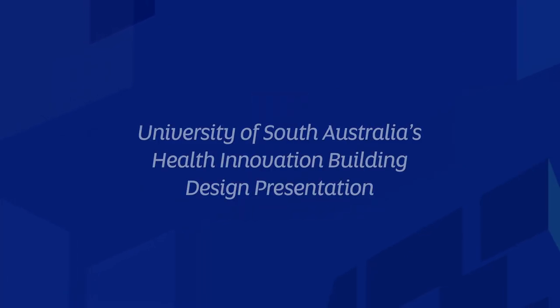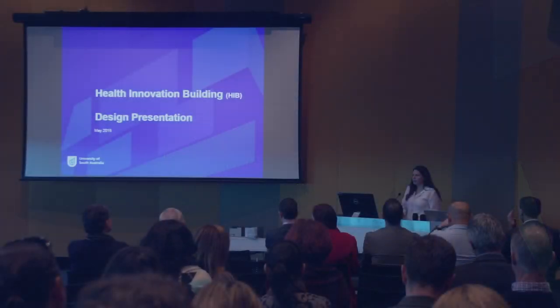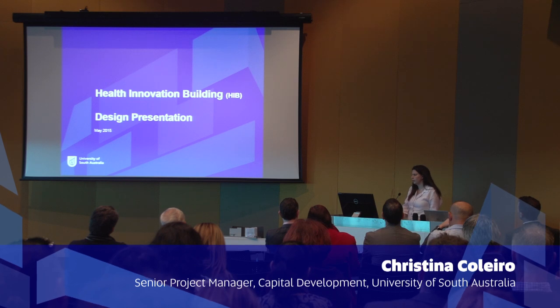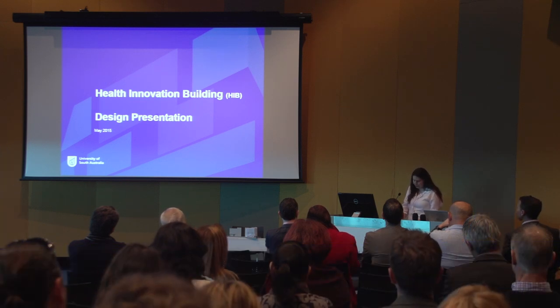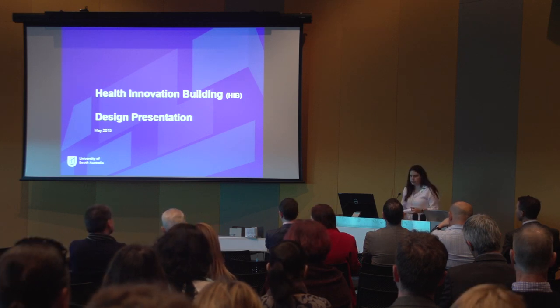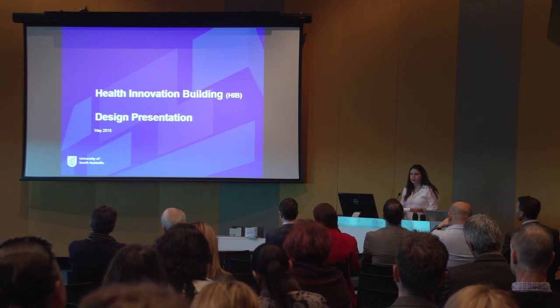The community design presentation is a really exciting milestone to reach in a project journey. For me it represents a really key milestone, and for this particular project it's a culmination of literally years of planning and thousands and thousands of hours of consultation, collaboration and design evolution. I'd like to invite our Vice-Chancellor Professor David Lloyd to open the session and share with us UniSA's vision.